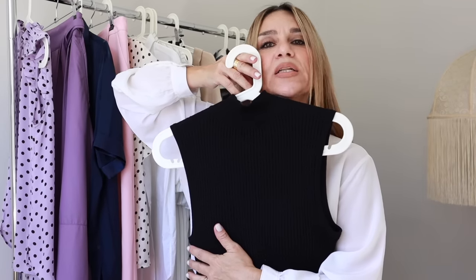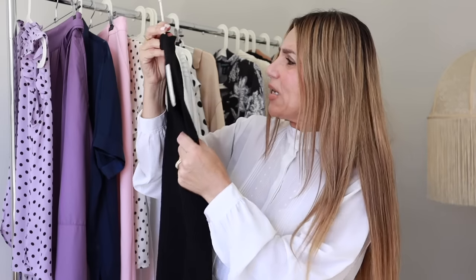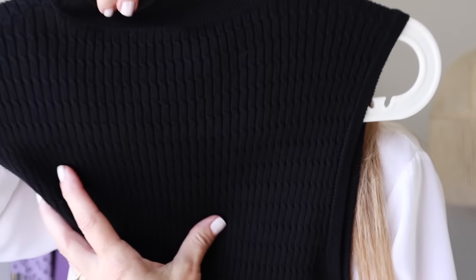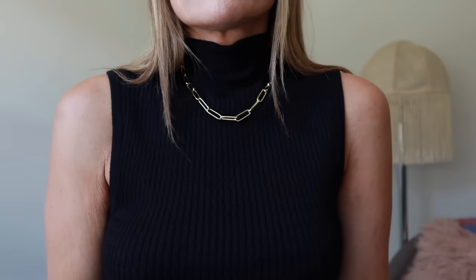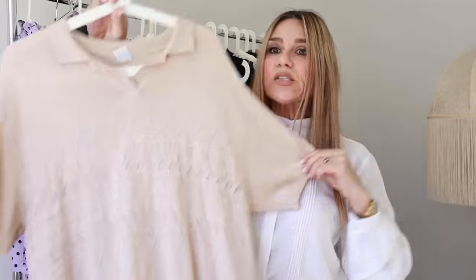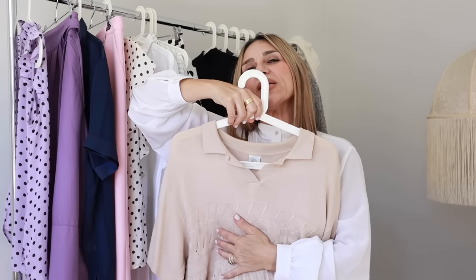I found this cute little sleeveless knit in my local church op shop for one dollar. I just thought what a great basic staple as a layering piece. It's got this very tiny texture — I actually think it's cable knit. I love the high neck and it fits me really well. There was no tag inside so I have no idea of the composition — probably acrylic or cotton. I thought it was just a great staple for my wardrobe that I didn't already have.